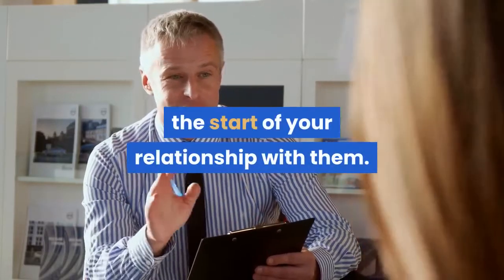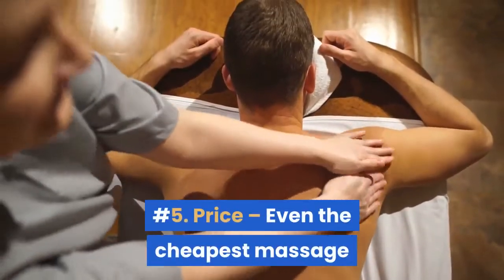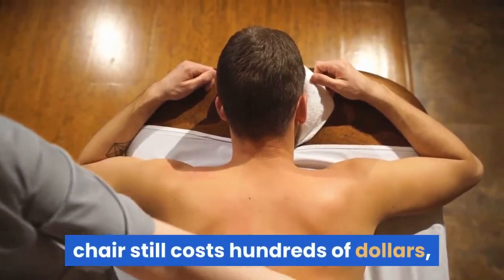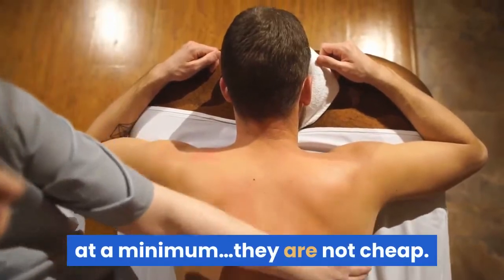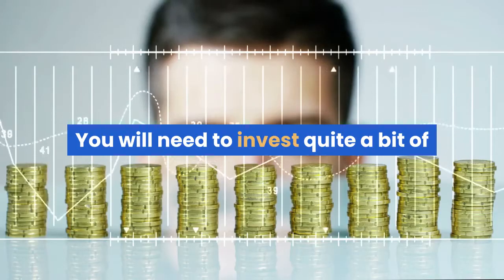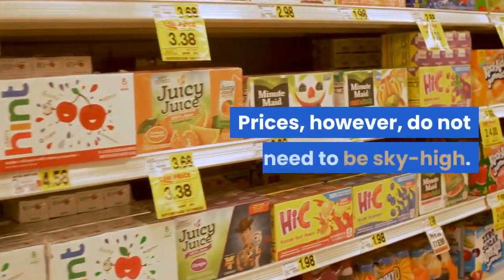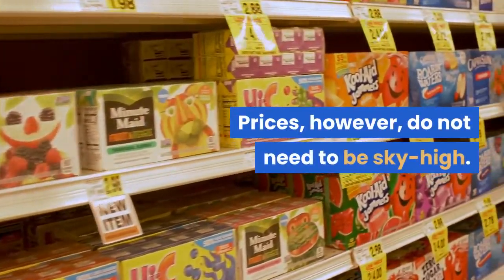You want peace of mind right from the start of your relationship with them. Number five: price. Even the cheapest massage chair still costs hundreds of dollars at a minimum — they are not cheap. You will need to invest quite a bit of money to get a new chair.